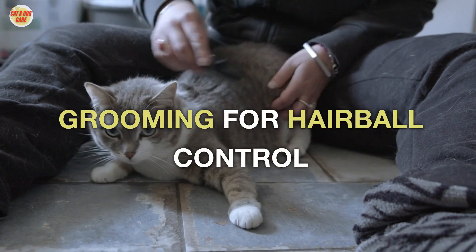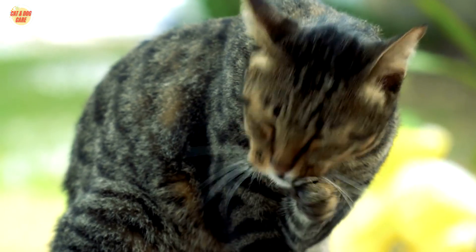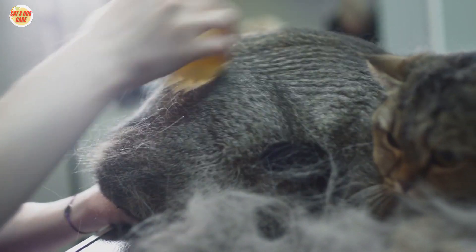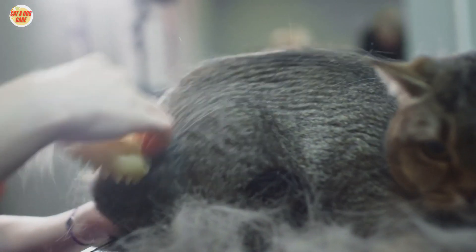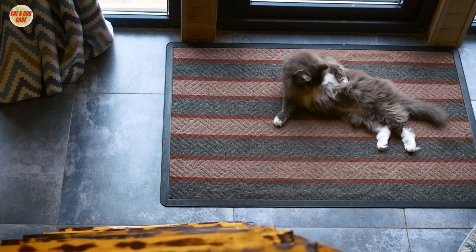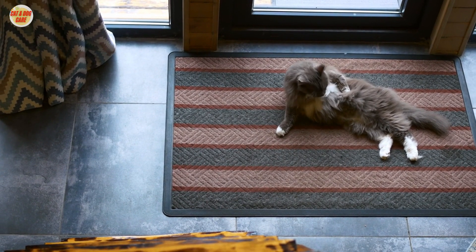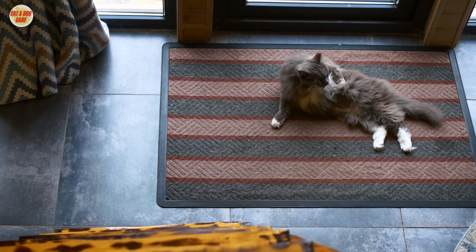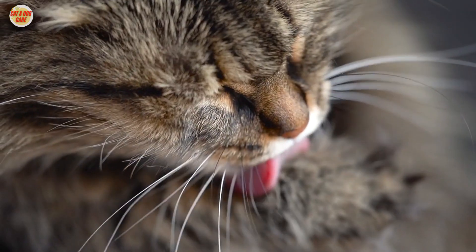Welcome back to our channel, Pet Enthusiasts. Today, we're diving into a crucial topic that every cat owner should be well-versed in: preventing those pesky hairballs through regular cat grooming. As we explore the significance of grooming in feline care, we'll provide you with essential tips and techniques to keep your furry friend looking and feeling their best.